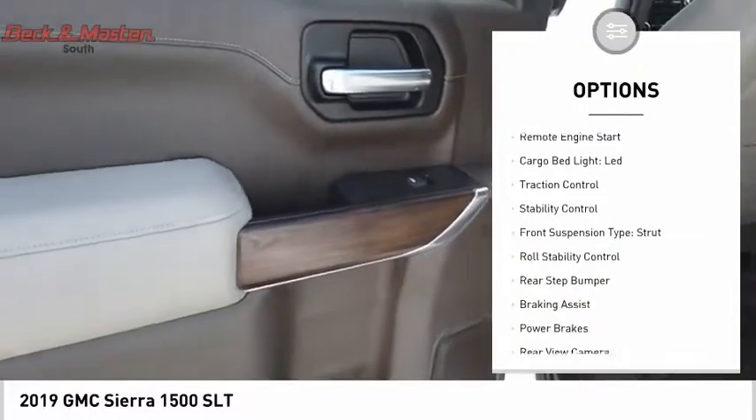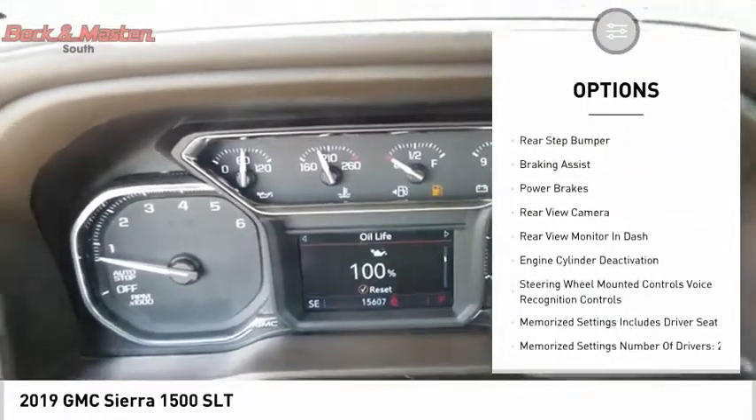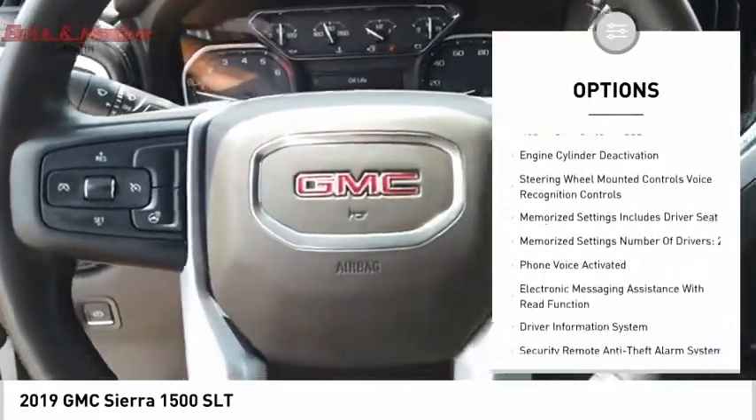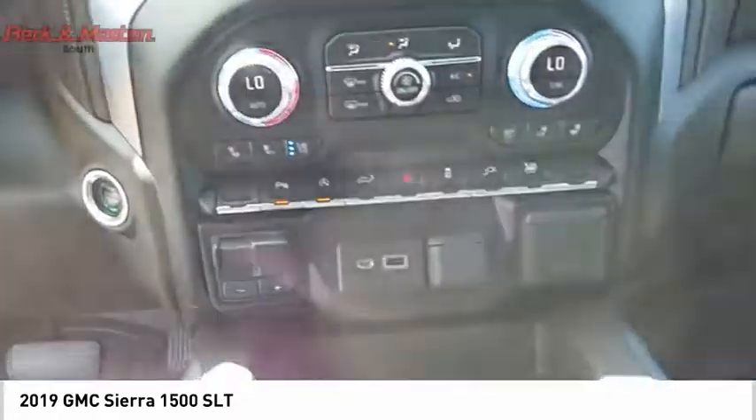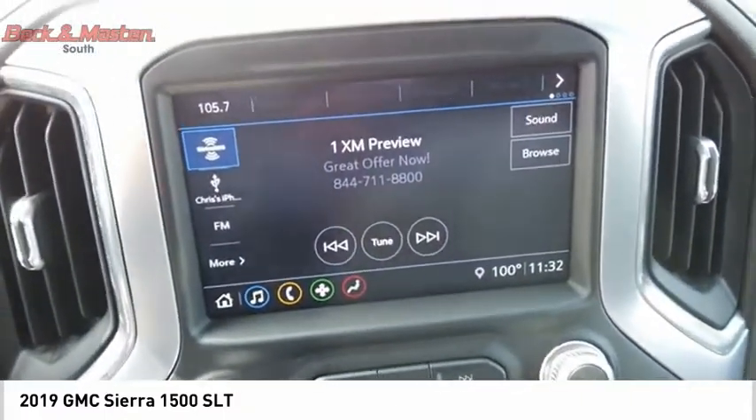Power windows with safety reverse, remote engine start, cargo bed light, LED, traction control, stability control, front suspension type: strut, roll stability control, rear step bumper, braking assist, power brakes.